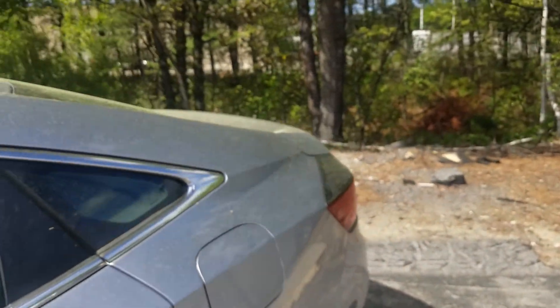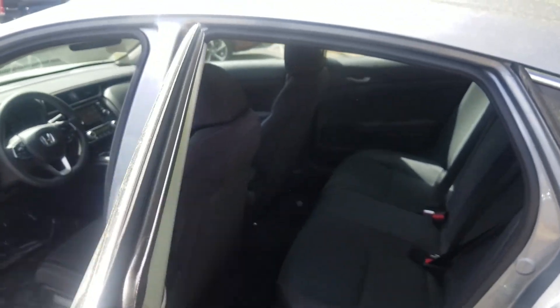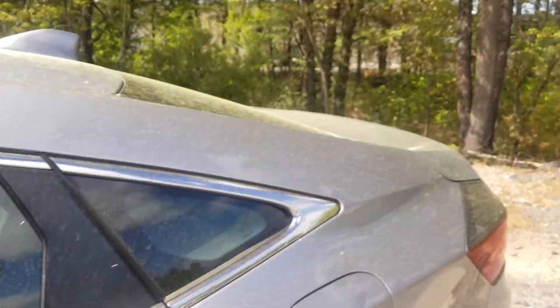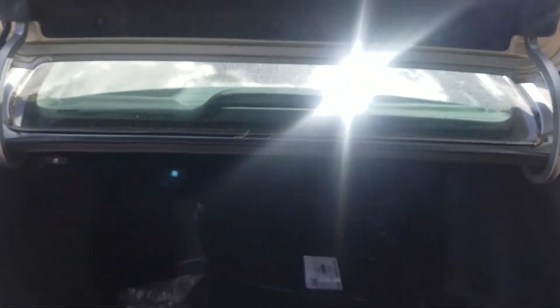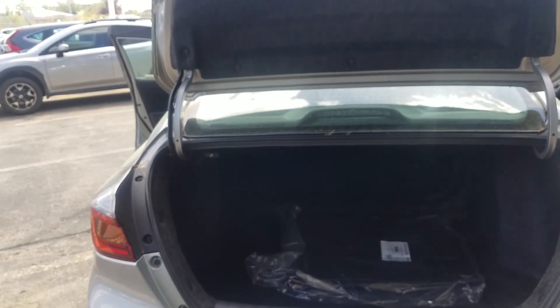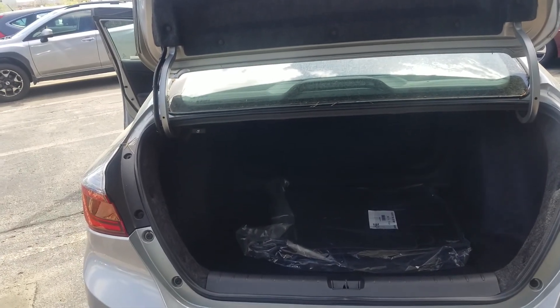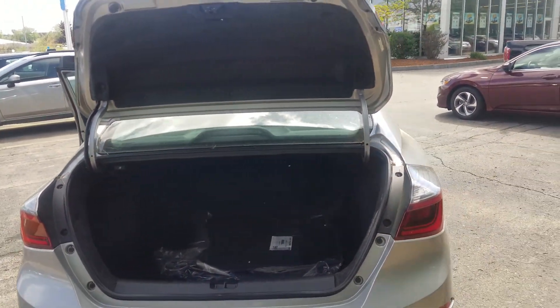I'll get to the second row real quick here for you. Lots of space for your passengers in the back. And then I'm just going to get you a quick view of the trunk here on the vehicle. I apologize for the pollen on the car here. It does have the ability on this model — a lot of our previous hybrids didn't have the ability to fold the rear seat down. The battery is actually housed in a lower section of the car on this one. So now, in the event that you need to, you can fold the rear seats down and gain all that extra storage space for those longer objects that you might have in there as well.